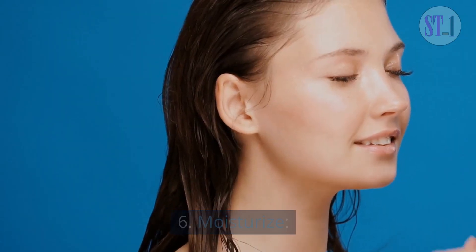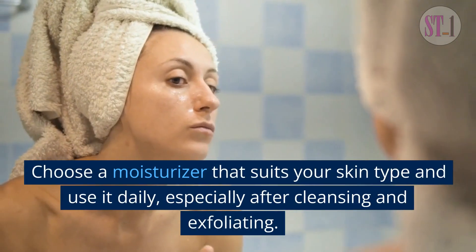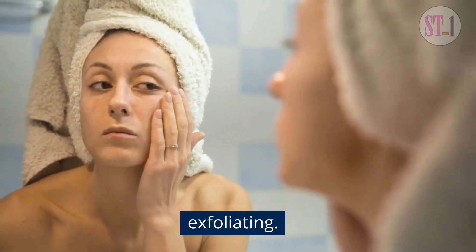6. Moisturize. Moisturizing helps to keep your skin hydrated and protected. Choose a moisturizer that suits your skin type and use it daily, especially after cleansing and exfoliating.